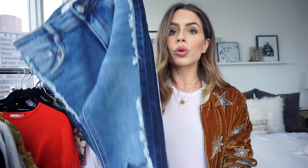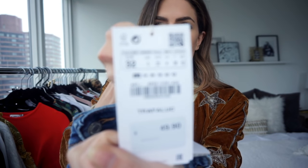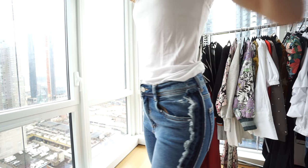Lastly from Zara are these jeans. I thought they were cool because there is a dark denim strip down both sides, and then a little frame detail. I got a size 32. They're very comfortable — that really stretchy denim where when you squat down and come back up the denim moves with you and doesn't stretch out and stay that way. That's my favorite kind of denim.